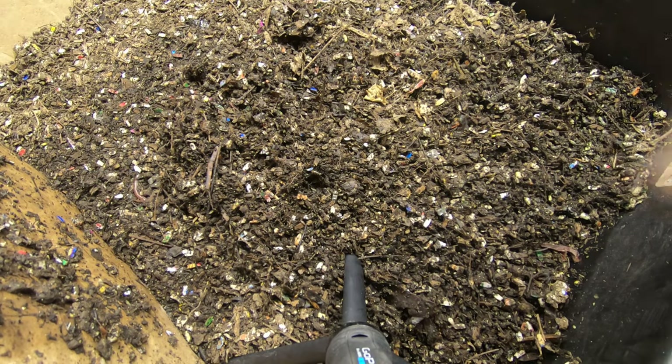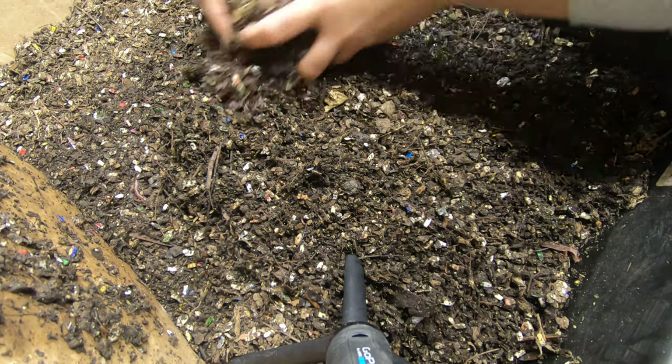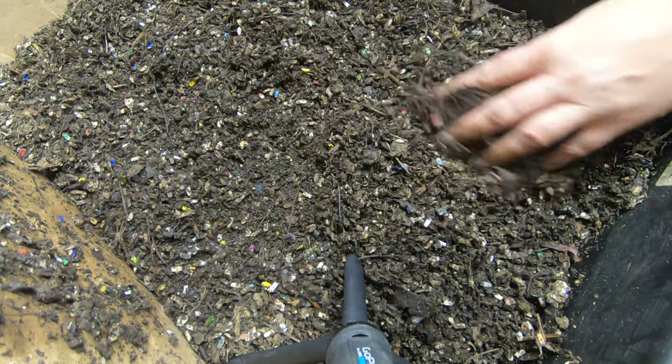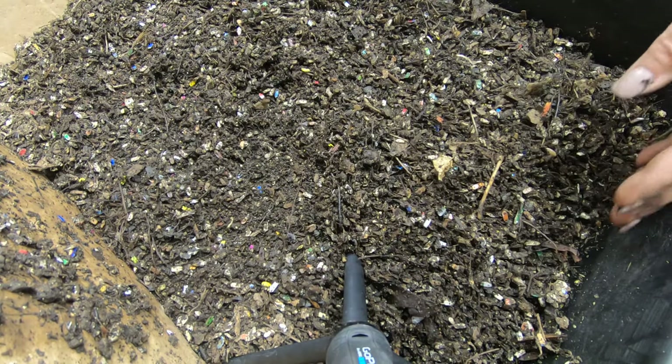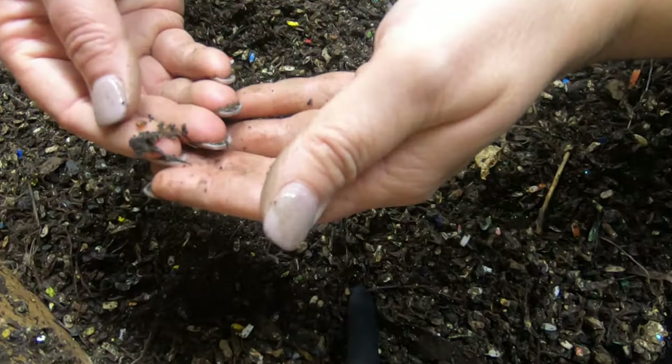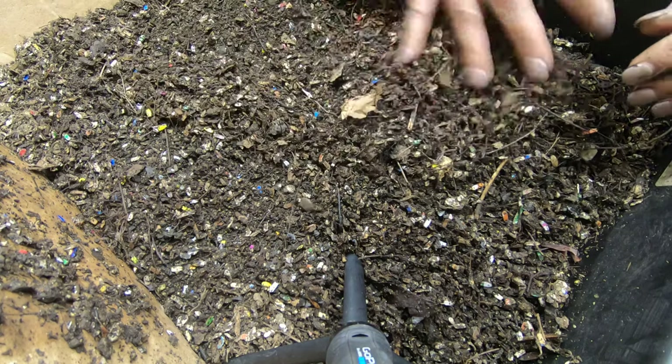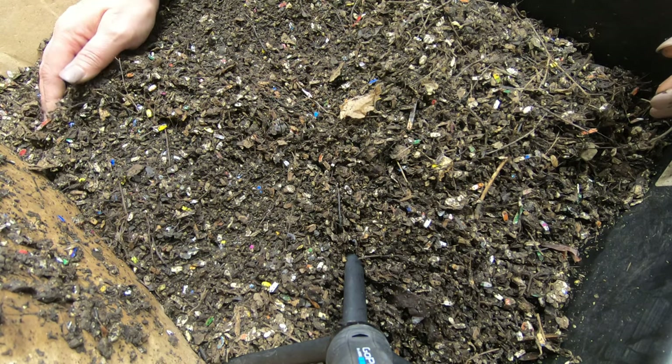Hey guys, it's Anne over at Plant Obsessed and I'm checking in on the Titan bin, seeing if there's any cocoons on the surface or anything. Looks like we have a little one here — see how they did with that feeding last week. The top's looking dry again.